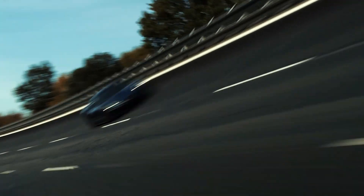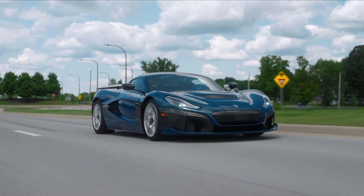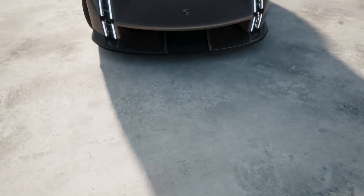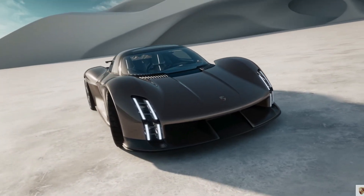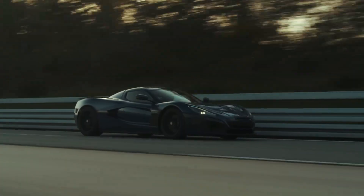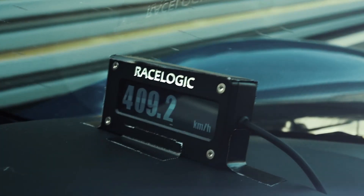Can you imagine a world where electric cars are the fastest and most powerful cars on the road? That's the world that Porsche is working towards with its Mission X hypercar. It is the world's first electric hypercar, and it's a glimpse into the future of electric performance. Today we're going to take a closer look at this hypercar and see what makes it so special.